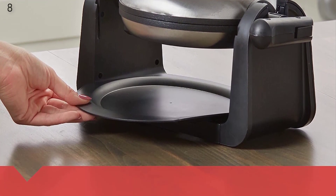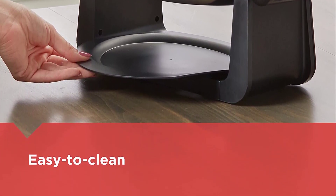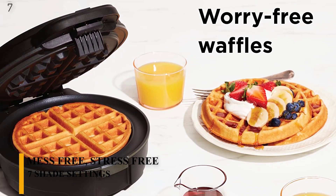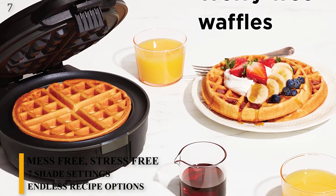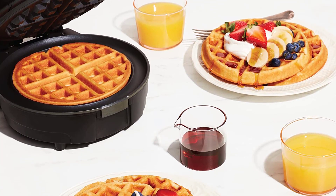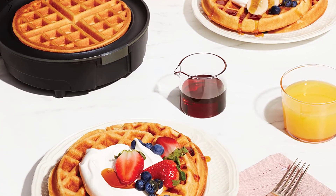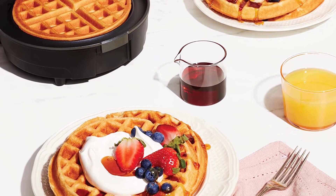With the Black & Decker, you get a handy removable tray to place under the grid to catch any runovers. Number 7: Chefman Anti-Overflow Belgian Waffle Maker with Shade Selector, Temperature Control, Mess-Free Mode, Round Iron with Non-stick Plates, Cool Touch Handle, Measuring Cup Included, Black. The Chefman Anti-Overflow Belgian Waffle Maker consistently baked up beautiful waffles when we used a batter made from a packaged mix, but when we used a batter made from a recipe, it faltered.